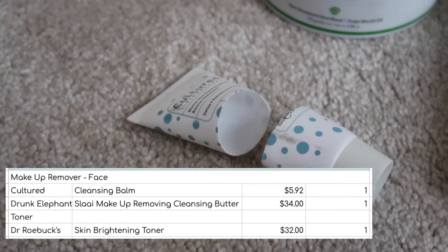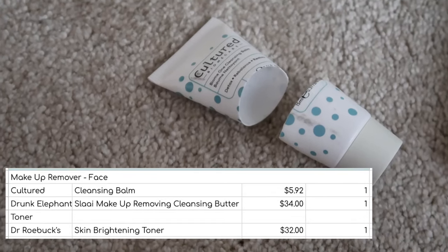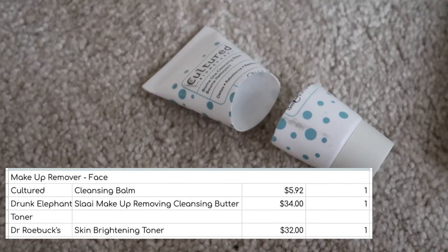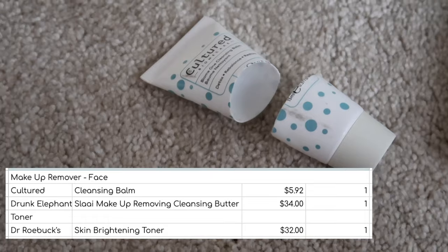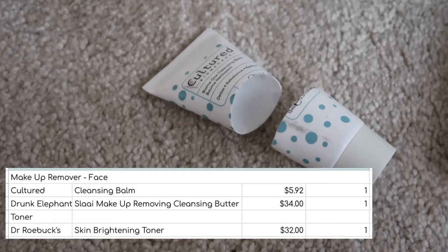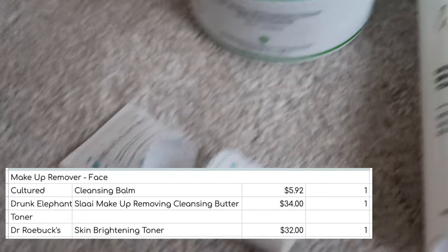I also finished this little mini cleanser from the brand Cultured — I think I got it in a Liberty Beauty box. This one was worth $5.92. I felt the product was a bit too thick and quite difficult to squeeze out. However, the real packaging might be better suited to the thickness, and packaging gripes aside it was absolutely fine, but I would probably repurchase the Drunk Elephant over this one.